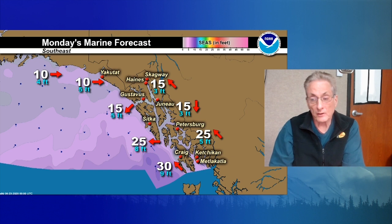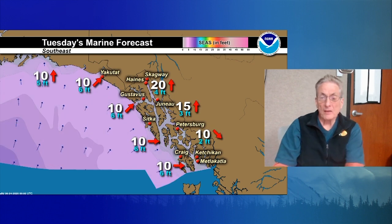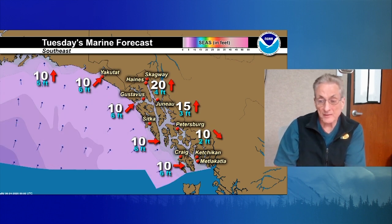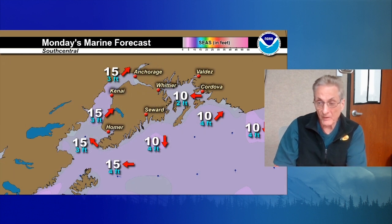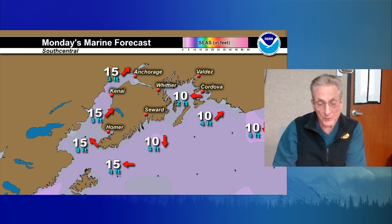Clarence Strait looking at small craft advisories developing, southeast winds increasing to 25 knots with seas building to about 5 feet. The outlook for Tuesday: west winds 10 knots on the south coast, seas 6 feet, and southwest winds at 10 on the north coast. Lynn Canal southerlies at 20 knots, 15 knots out of the south for Stevens Passage, northwest at 10 for Clarence Strait. Prince William Sound, east winds 10 knots with 2-foot seas. Variable winds at 10 for the north Gulf Coast with seas laid down at 4 feet. 4-foot seas also for the Barren Islands with a 15-knot easterly breeze, southwest 15 for Cook Inlet, and southeast 15 for Kachemak Bay.